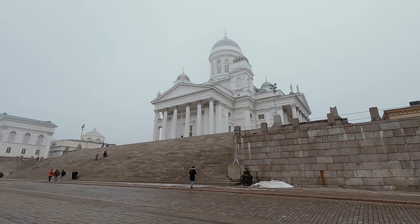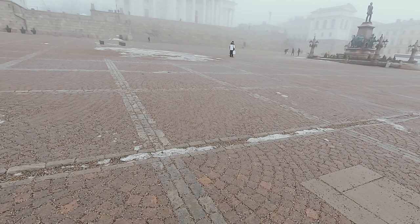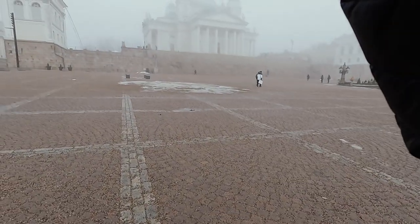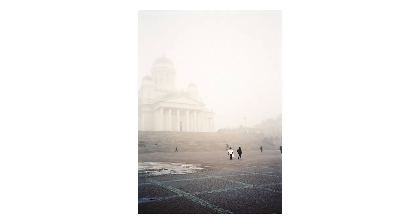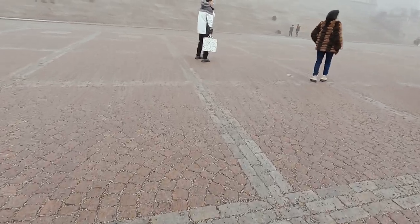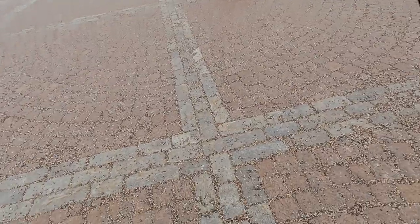Before long the sun had faded away and this fog had rolled in over the city. I was glad that I did choose that 400 ISO film, because the dull light got a bit hard to deal with — but I think the fog did lend itself pretty well to some of these photographs.